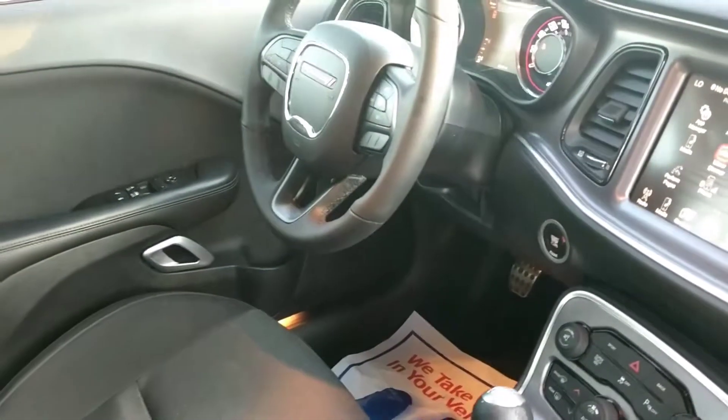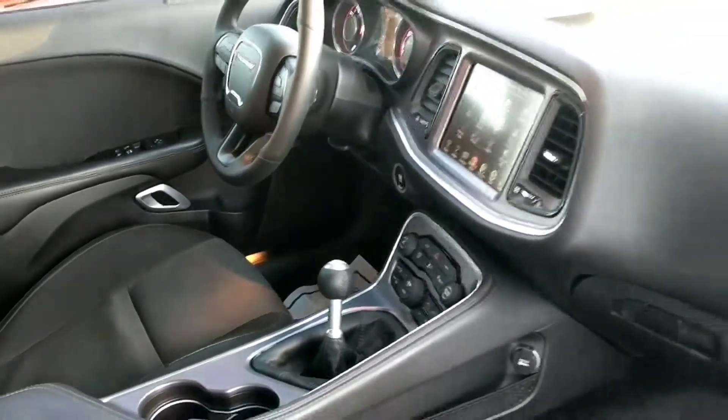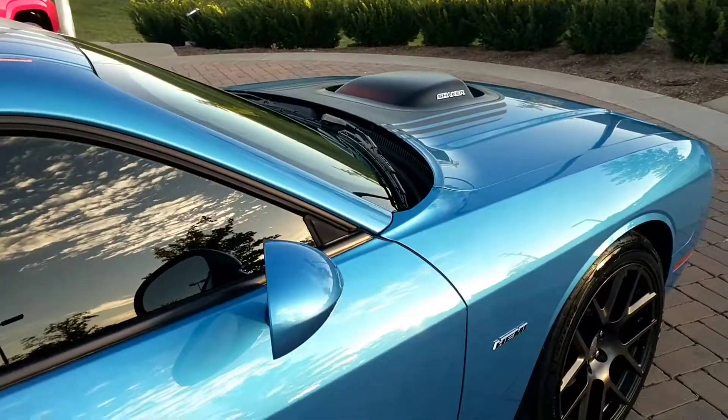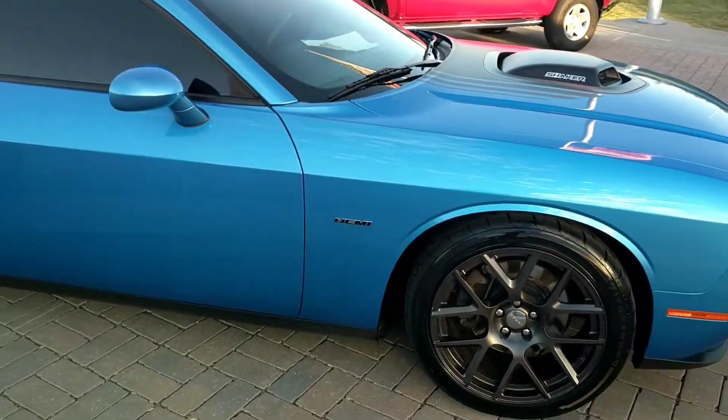This is a six-speed manual transmission, so a lot of bang for the buck here. And don't forget, this does come with our lifetime powertrain warranty, as long as you own it, regardless of time or mileage. This vehicle is going to stay cheap. Give us a shout, 731-336-0414. Thank you so much.